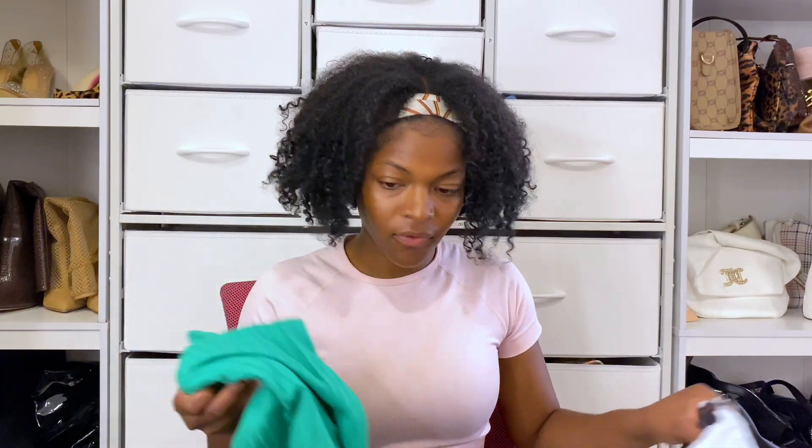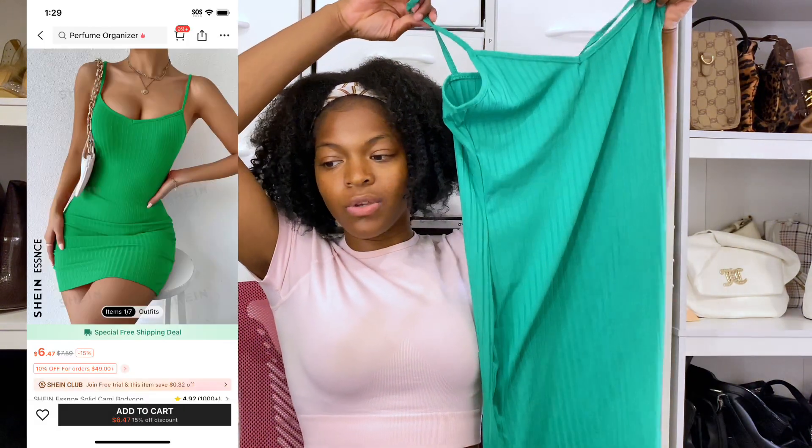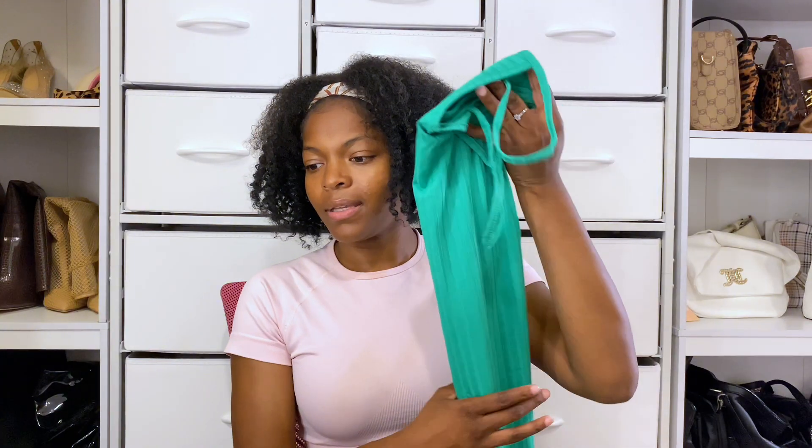Lastly, what I got from Shein is this cute green dress. I feel like I look good in green, so you have to know what colors look good on you — pay attention to when you wear a color and you think 'ooh, this color is so cute on me.' Should I show y'all some outfits? Should I do the whole layout?